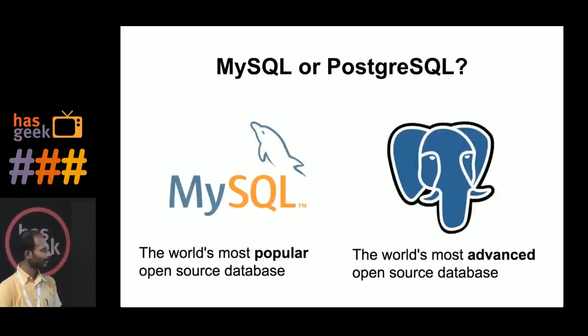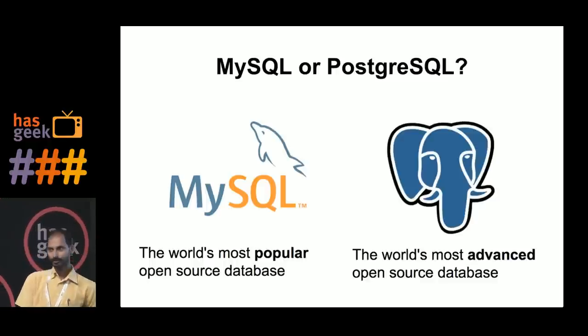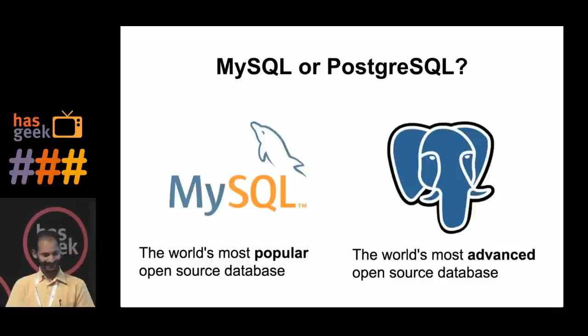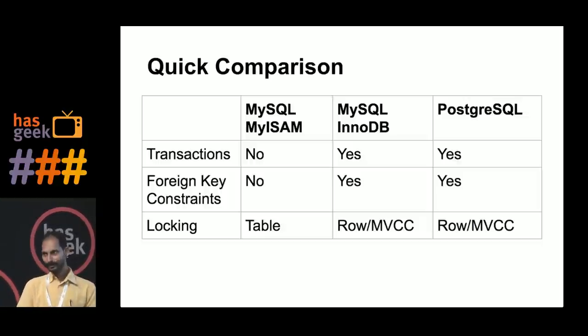So, MySQL or Postgres? There are two popular open source databases available. MySQL is the most popular — their tagline says 'the world's most popular open source database' — and Postgres says 'most advanced'. So which one do you want to use? The most popular one or the most advanced one?